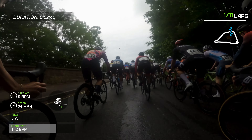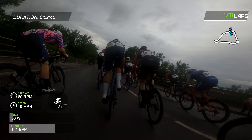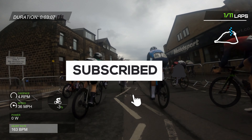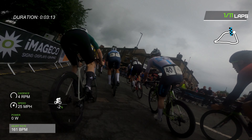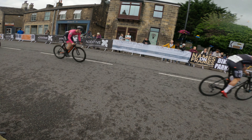Hey guys, welcome back to the channel. As promised, today we're going to take a closer look at the Otley Shevin Classic. If you've not seen the vlog from the race, make sure you go over to my channel and watch that — and why not hit that subscribe button? In this video, we're going to be discussing the course, how fast it was, looking at the power numbers, and what I could have done better.